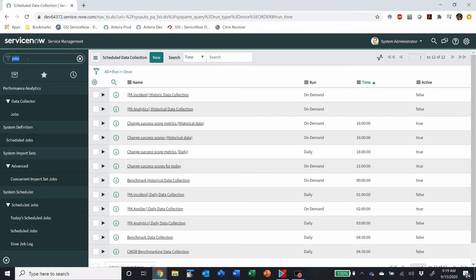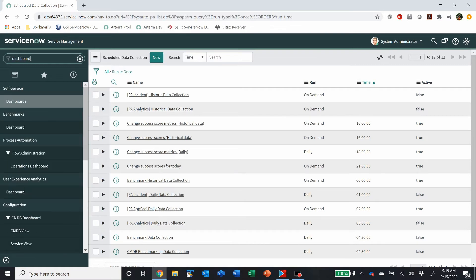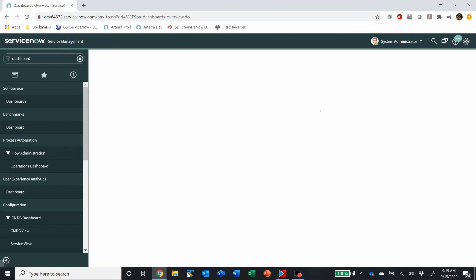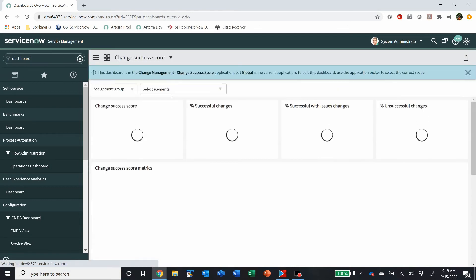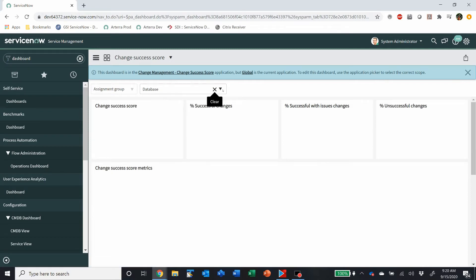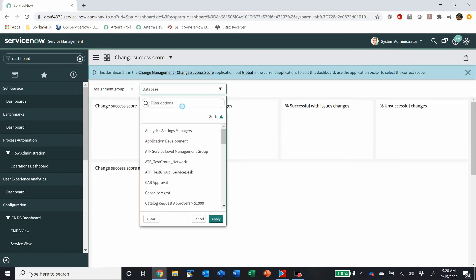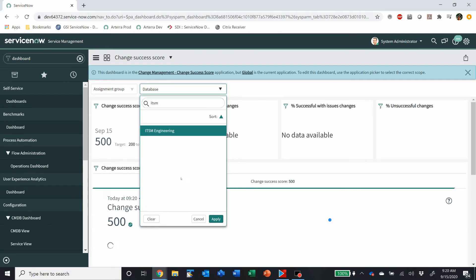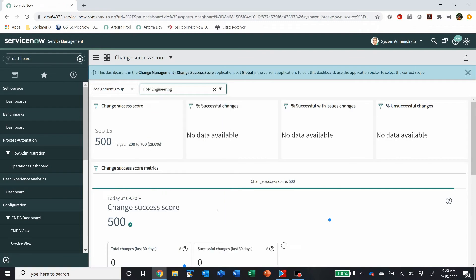It then includes a dashboard. There's now a Change Success Score dashboard that you can view for any given assignment group that you might have for a change. And it gives you all sorts of information about it.